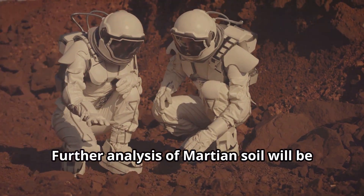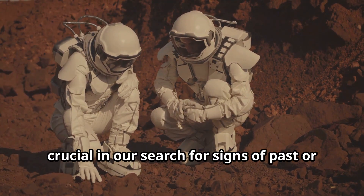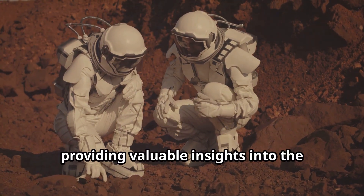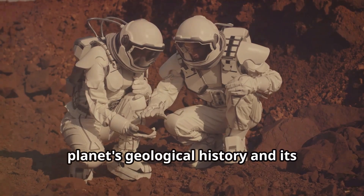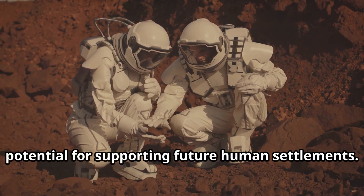Further analysis of Martian soil will be crucial in our search for signs of past or present life, providing valuable insights into the planet's geological history and its potential for supporting future human settlements.